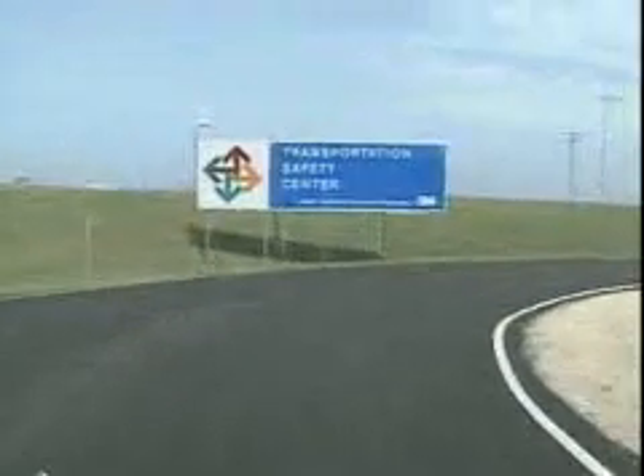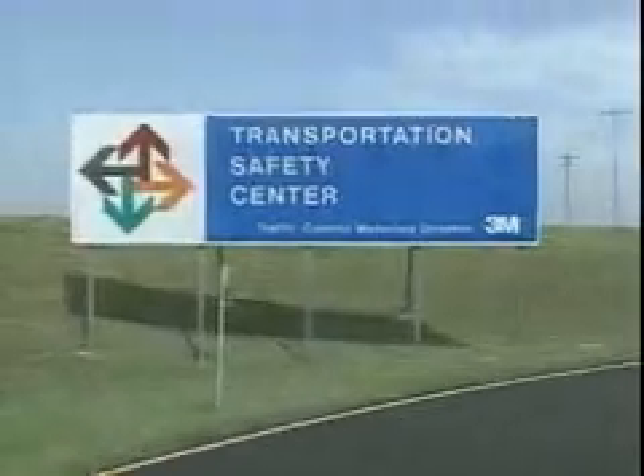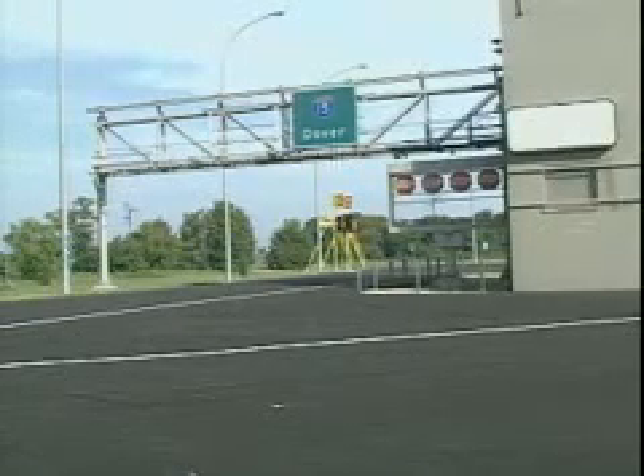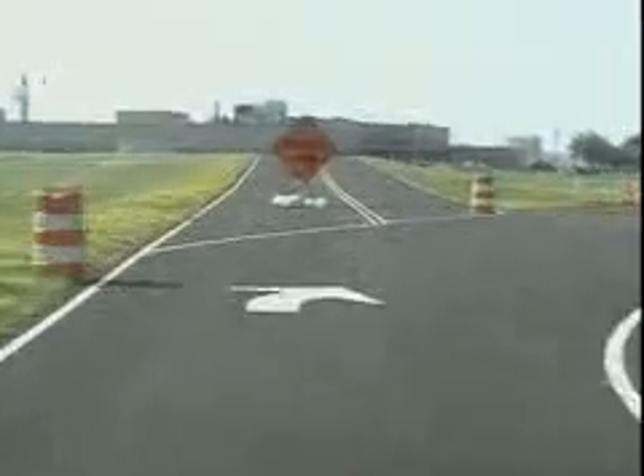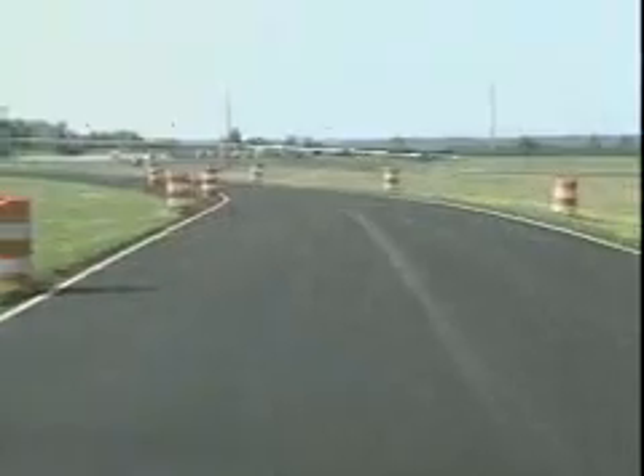Part of 3M's commitment to improved traffic management is this unique field laboratory testing facility. This facility enables 3M to research, develop, and compare products for the traffic industry in a natural roadway environment, finding better ways to improve performance of traffic management products and systems.